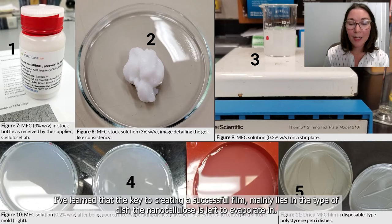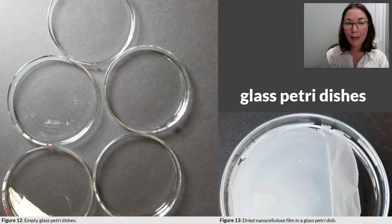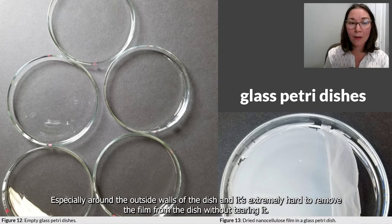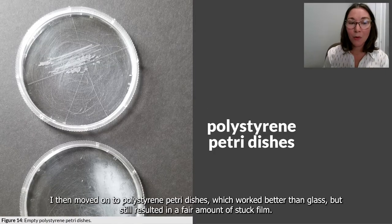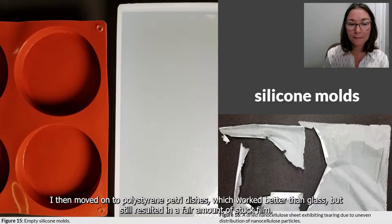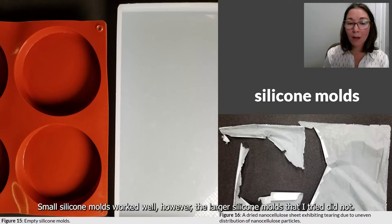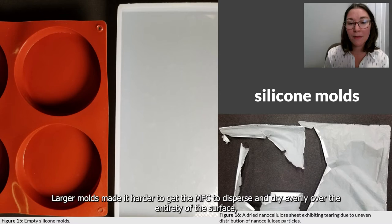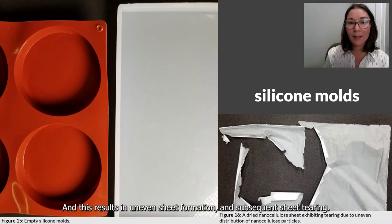The key to creating a successful film mainly lies in the type of dish the nanocellulose is left to evaporate in. I began by using glass petri dishes, which I do not recommend, as the nanocellulose film sticks to glass in earnest, especially around the outside walls, and it's extremely hard to remove the film without tearing it. Polystyrene petri dishes worked better than glass but still resulted in a fair amount of stuck film. Small silicone molds worked well; however, larger silicone molds did not, as they made it harder to get the MFC to disperse and dry evenly, resulting in uneven sheet formation and tearing.